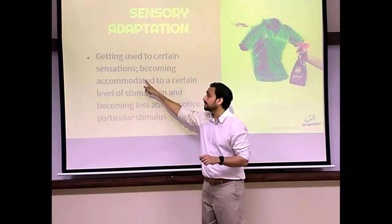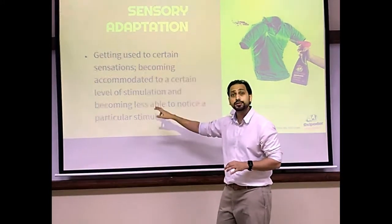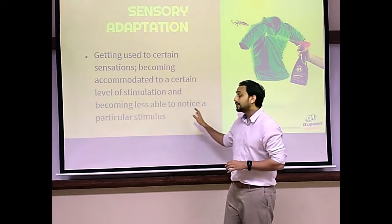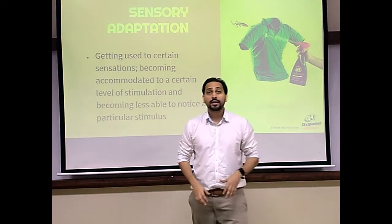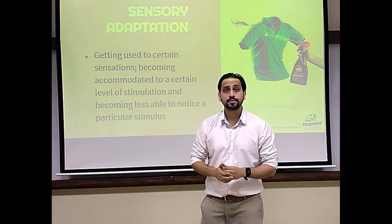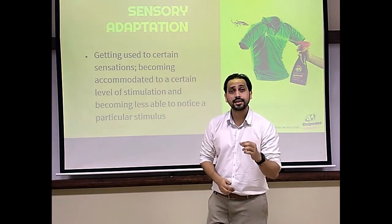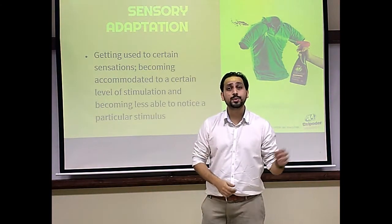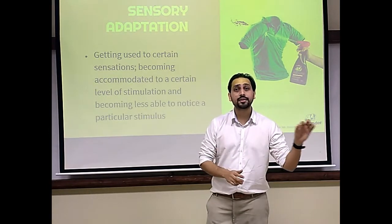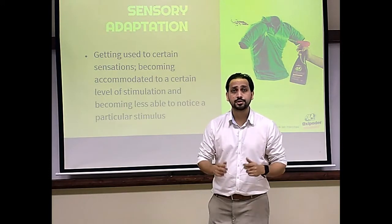After an hour's driving through billboards, I doubt that any of the billboards will make any impression. This phenomenon is known as sensory adaptation — getting used to certain sensations, becoming accommodated to a certain level of stimulation, and becoming less able to notice a particular stimulus. This is a major concern for marketeers, which is why they constantly change their promotional campaigns.